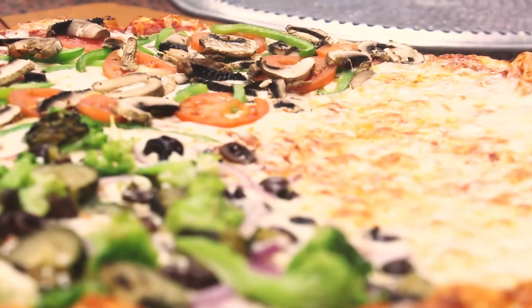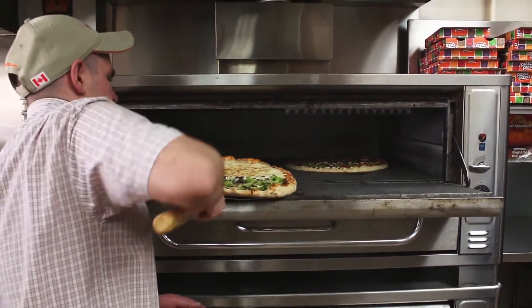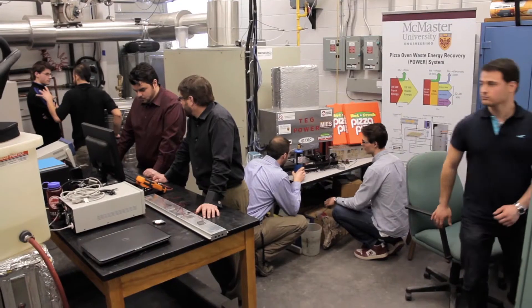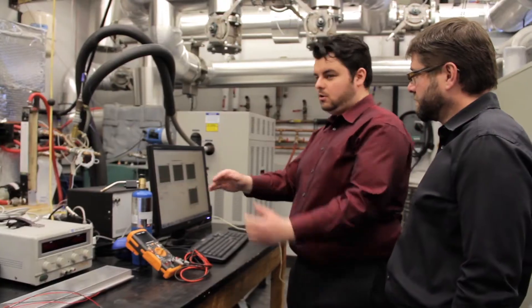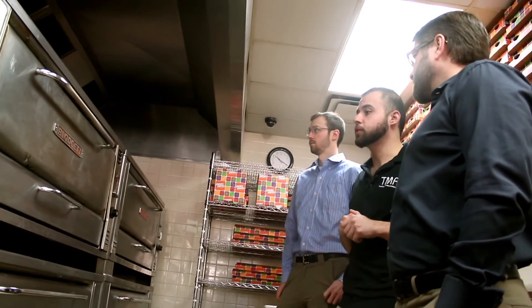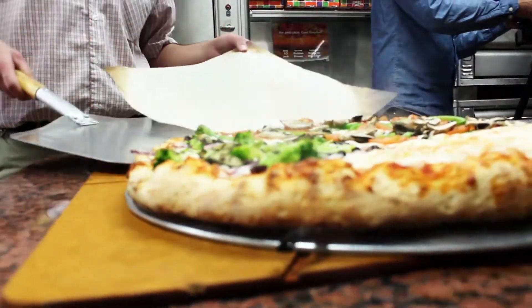Students here are studying the energy used to cook the perfect piece of pie, and learning just how much of it goes to waste. This is the thermal management research laboratory. The whole lab is focused around energy harvesting and capturing the lost heat. Pizza ovens, and ovens in particular, are inherently inefficient. Only about 10% of the energy content of the fuel goes into the pizza itself. The rest is just lost to the surroundings.